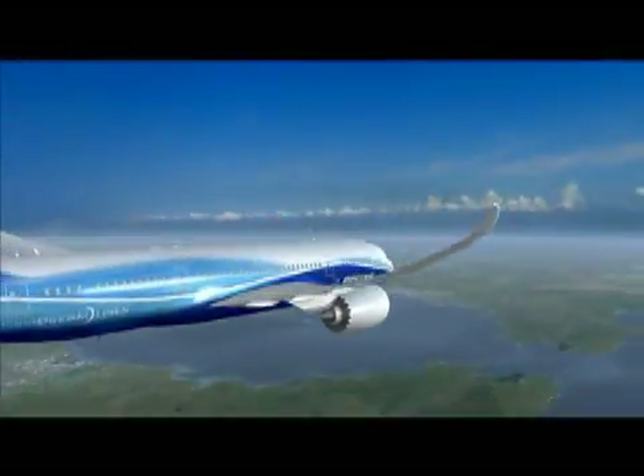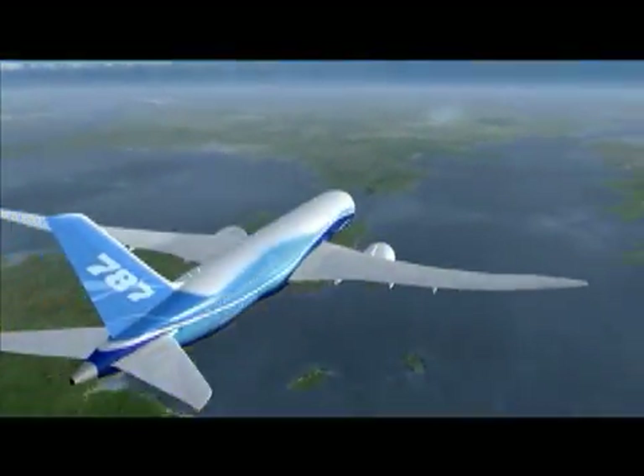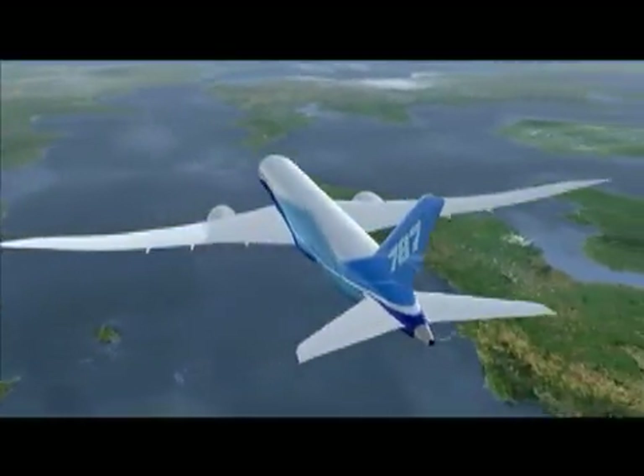Gosh, this makes so much sense. Why didn't we do this before? Soon, you too will experience air travel like you have always wished it could be.